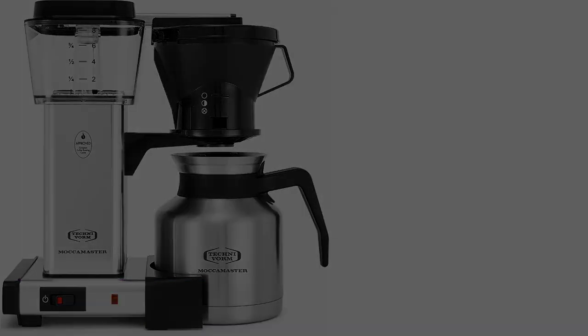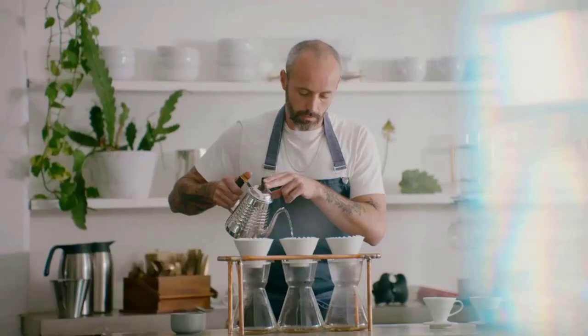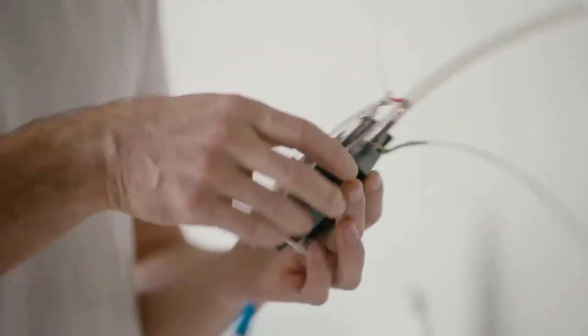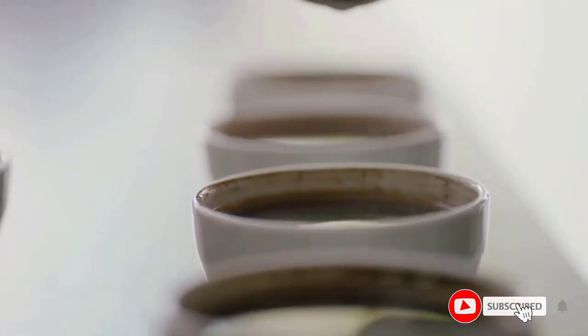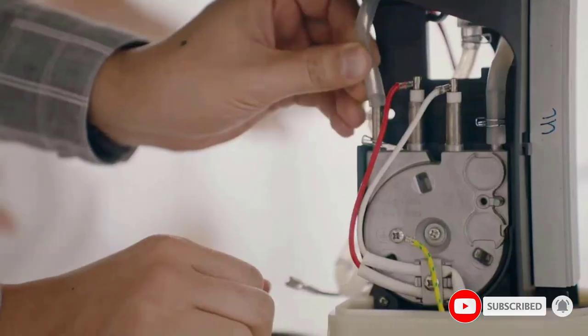Number five: the Technivorm Moccamaster KBTS 79212. If you're in the market for a new thermal coffee maker, this model is worth a look. It is an eight-cup model, though this is measured in European cups, so if you're using a big mug you may get a few less than you bargained for. This model is simple to use, easy to clean, and is super quiet.